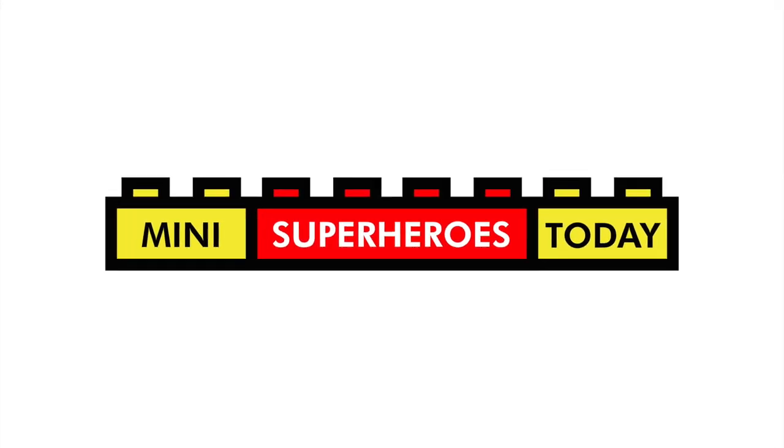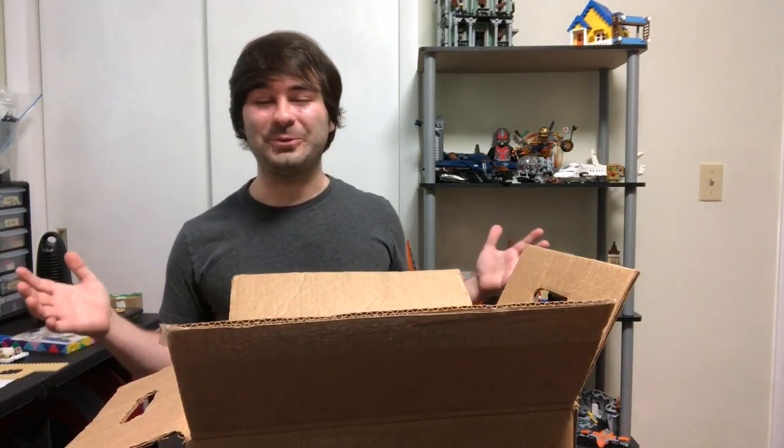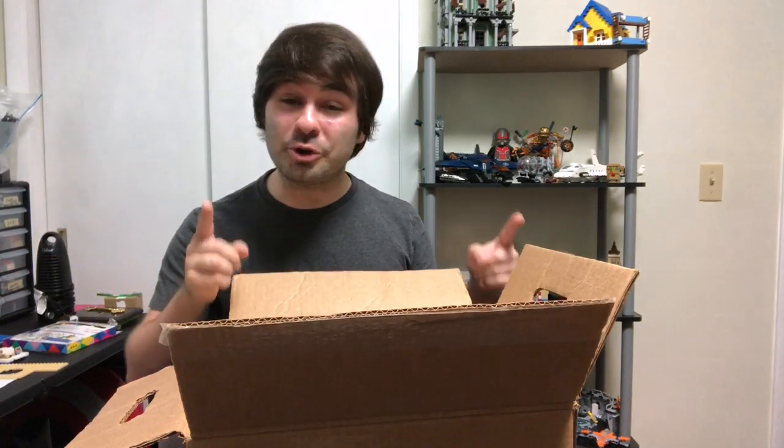What is up, you guys? This is Mini Superheroes Today. And for those of you that watch a lot of videos on my channel, you'll notice a new background. The reason being is that I just moved. I'm still getting my room set up, and I will do a room tour when the room's ready. But in any case,